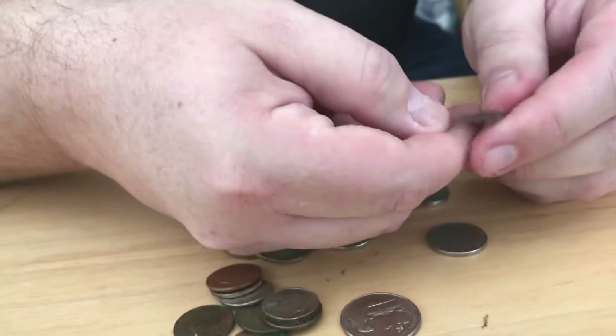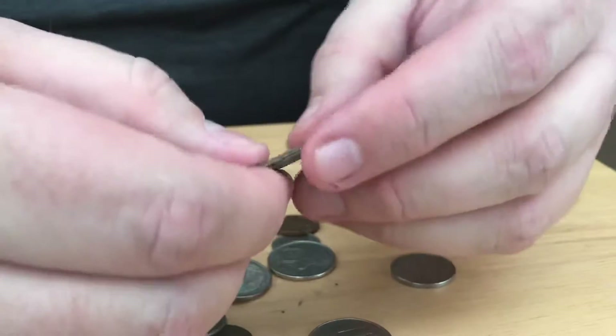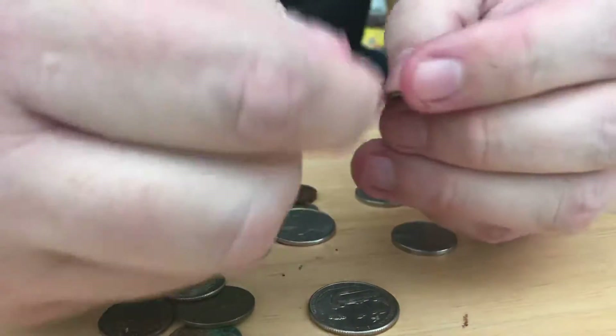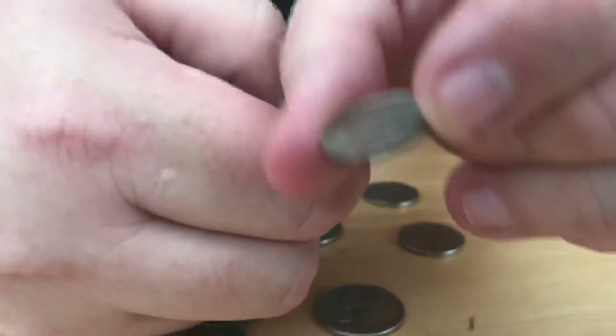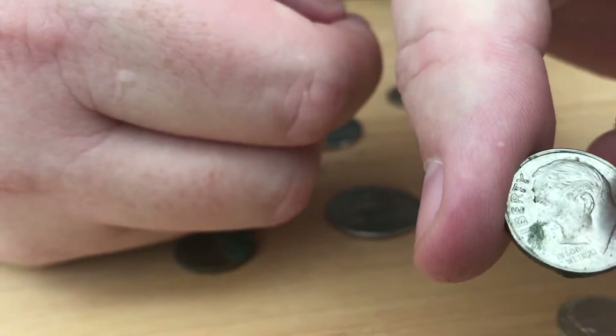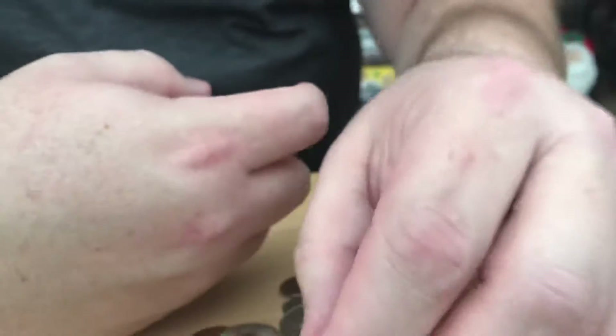I'm not sure what this one is. See if you can read that, Abby. 2015. What's this one? 66? 2006. That's it. 72.